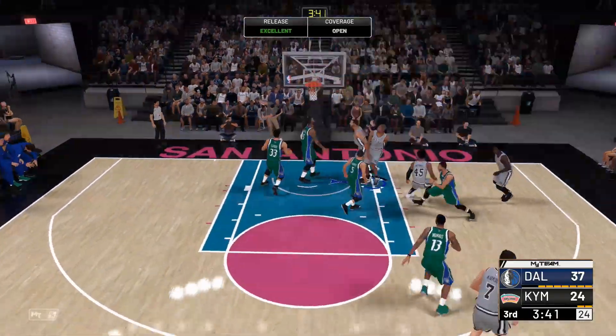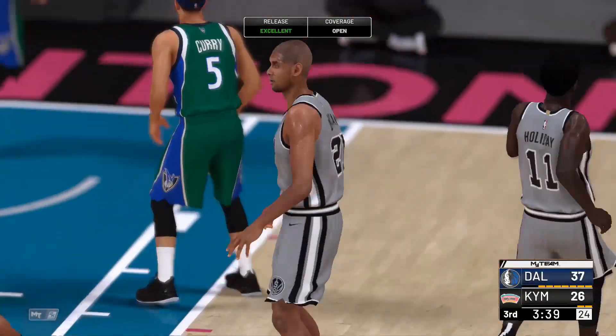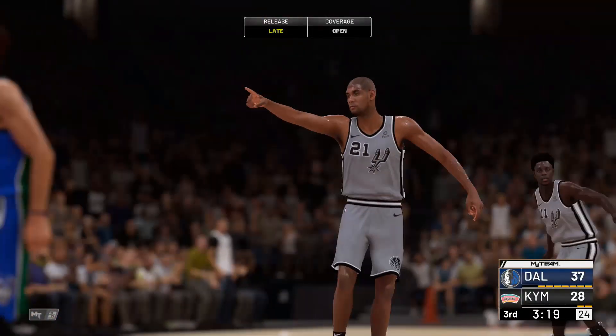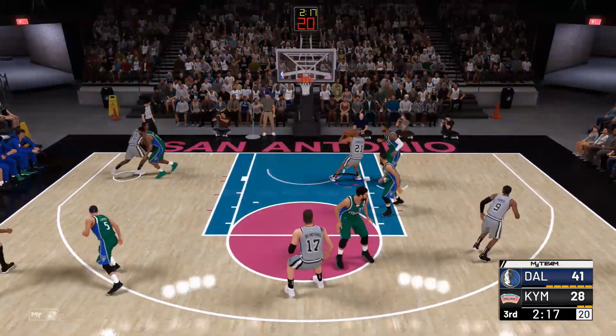Here's Duncan, and he comes up with the deuce. Down low — that's in, and the Dallas lead is down to nine.